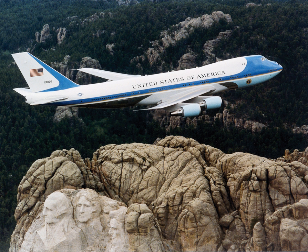Since 1990, the presidential fleet has consisted of two Boeing VC-25s, highly customized Boeing 747-200B aircraft. The U.S. Air Force plans to buy two Boeing 747-8s to serve as the next Air Force Ones.